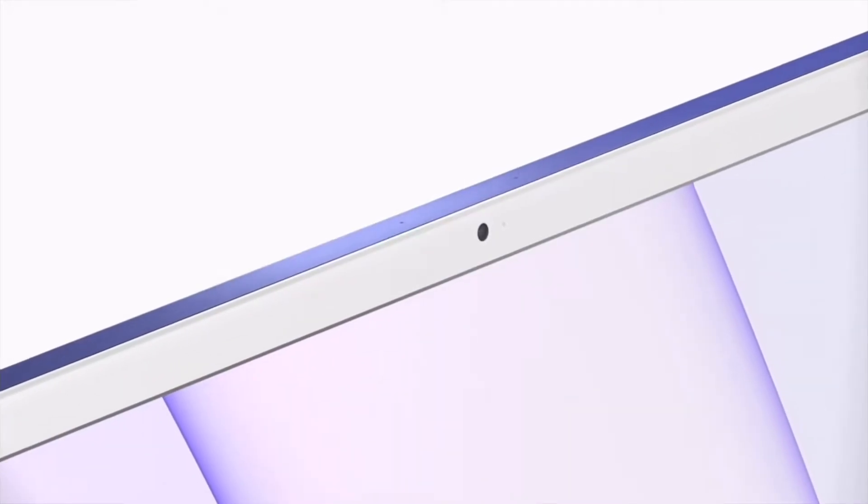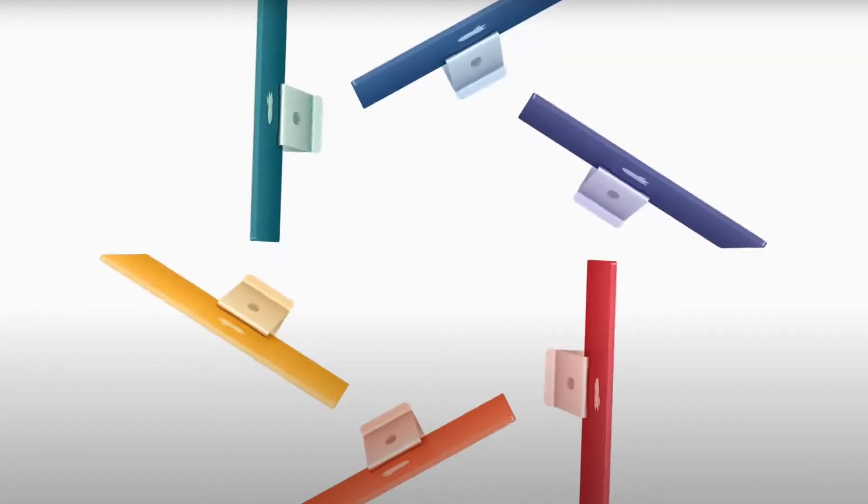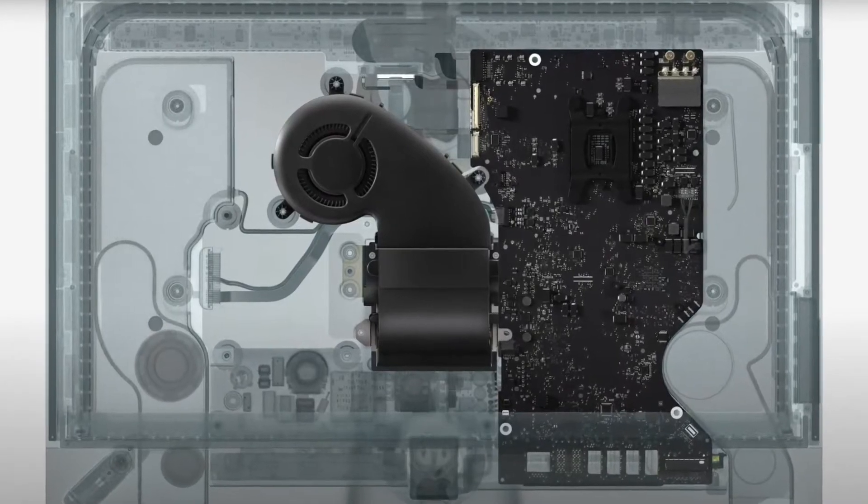Finally, the thing everyone's been waiting for — the brand new redesigned iMac. It has a 4.5K display, the screen is now 24 inches, and it has a completely new design. It is really thin — and that's pretty much because of the M1 inside, which lets them compact and shrink it a lot. They explained how they no longer need all these different components and no longer need a gigantic fan — just a tiny quiet one for the M1.